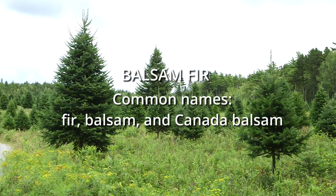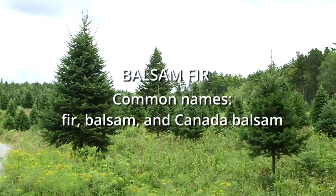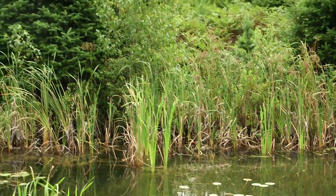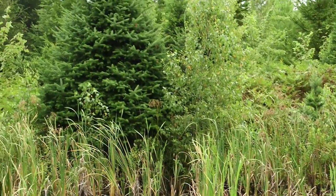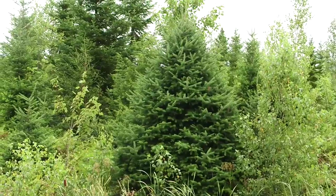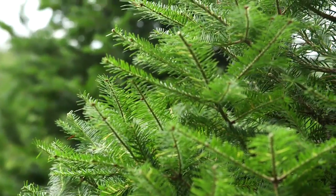With shallow, wide-spreading roots, the balsam fir is adaptable to a variety of soils, but grows best on moist and well-drained sites. Maturing in 40 to 50 years, the tree will begin to produce seed as early as 15 years.